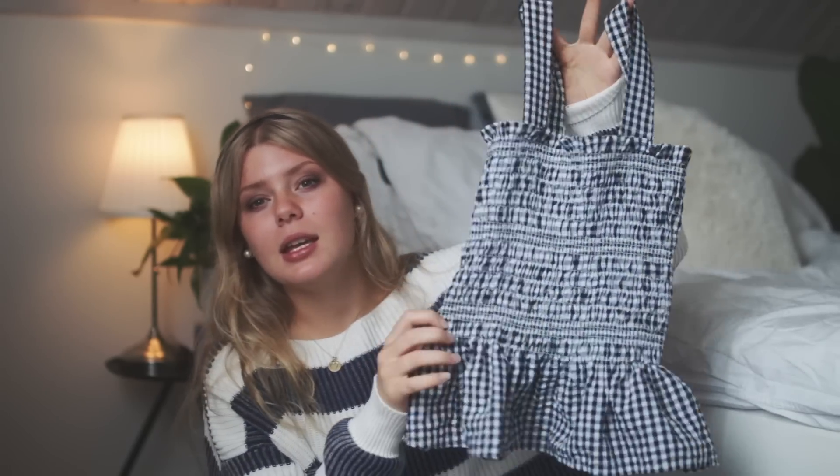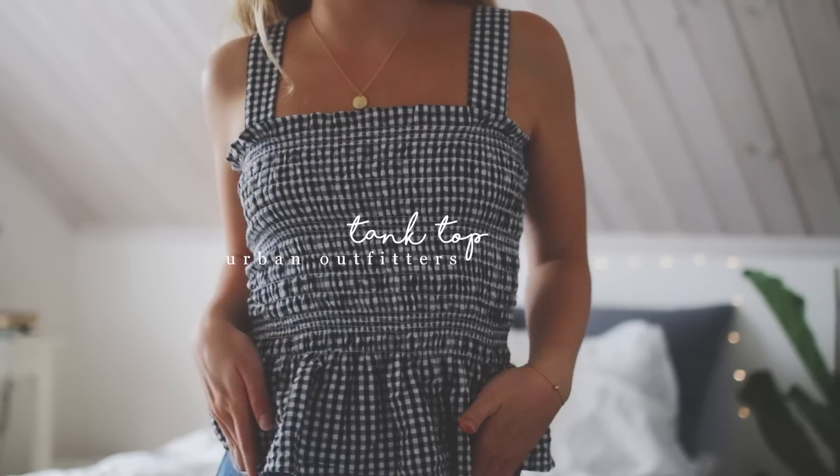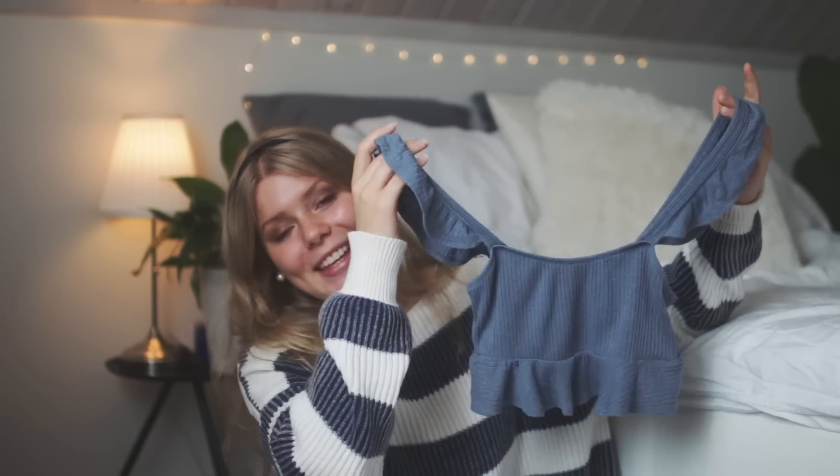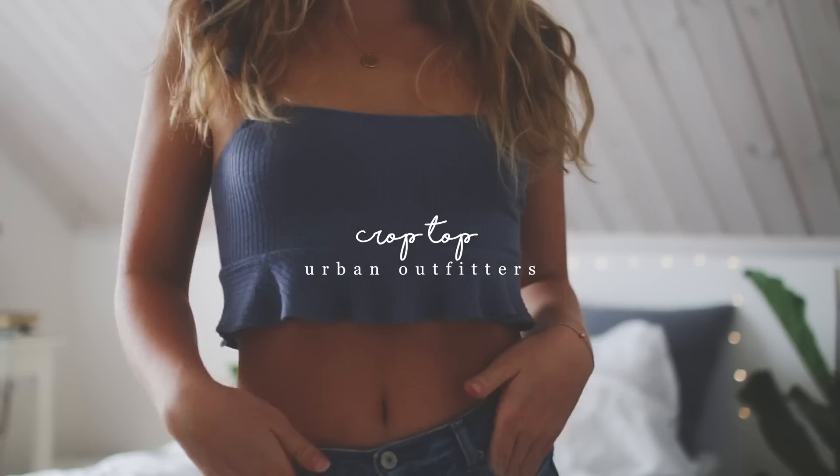Then I got this top — this style really reminds me of Summer McKeen for some reason. It's really cute, I actually love this style so much, and it's just like a tank top. It's really nice.